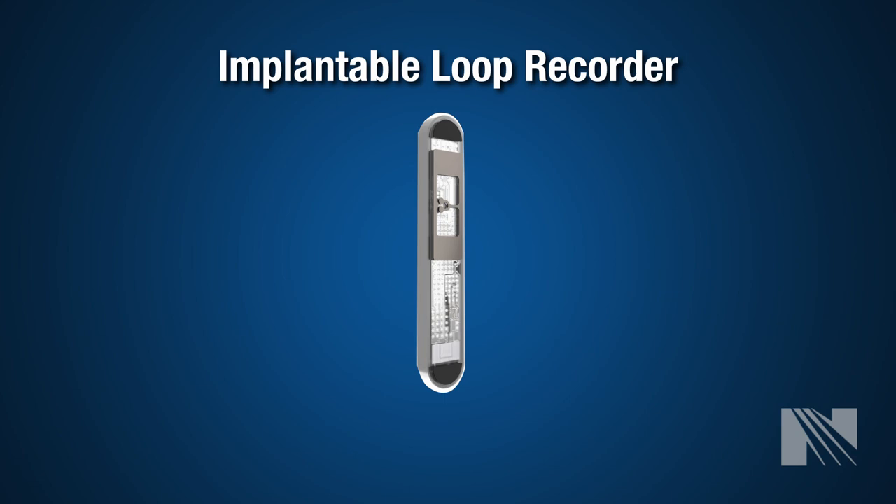An EKG is only about 10 seconds of recording. A Holter monitor is 24 to 48 hours of recording. An event monitor is 1 to 4 weeks. Even 4 weeks may not be enough. For these patients, implantable loop recorders are available — small devices that are implanted under the skin on the chest and can monitor for up to 4 years.